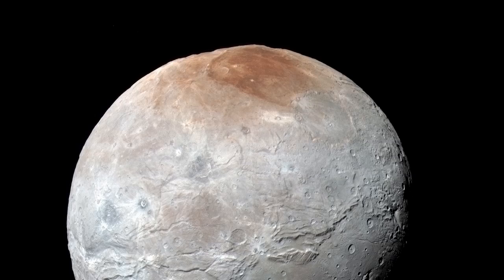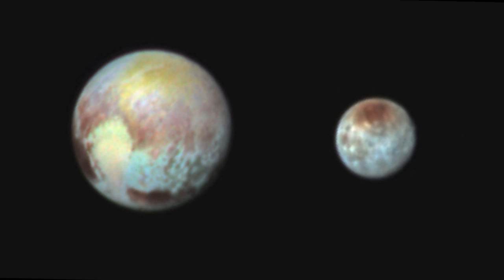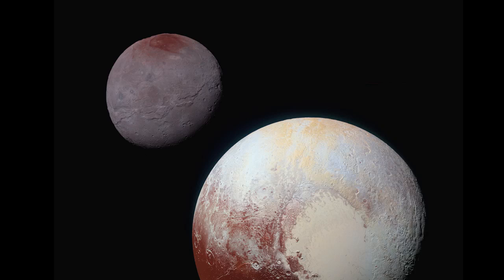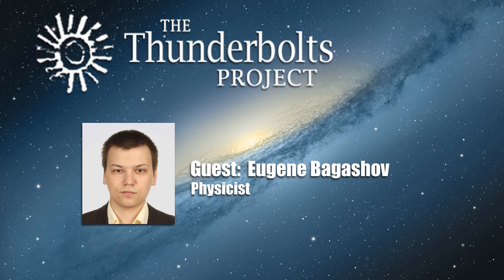This reddish hue is thought to come from some organic materials. In the very first Space News episode on New Horizons' flyby of Pluto, I stated that it is possible we might observe signs of atmospheric exchange between those major bodies, and maybe the smaller satellites too. A new paper called 'The Formation of Charon's Red Poles from Seasonally Cold Trapped Volatiles' has since appeared.